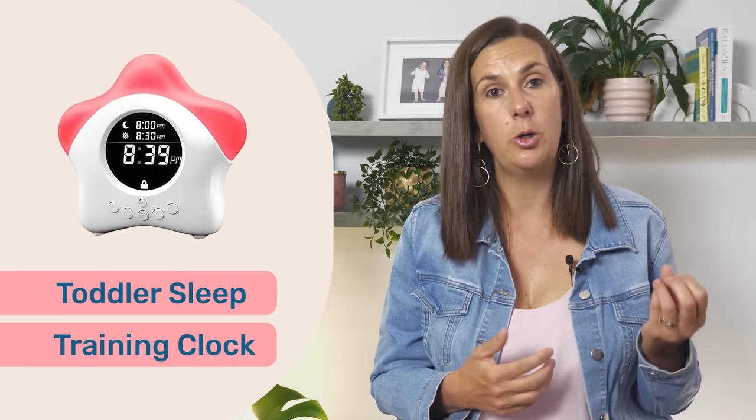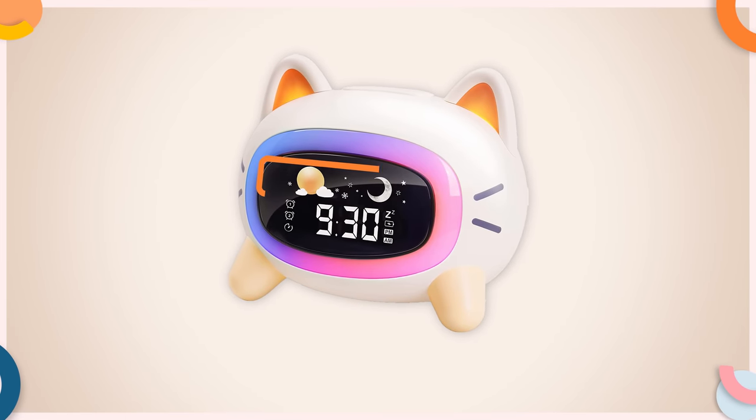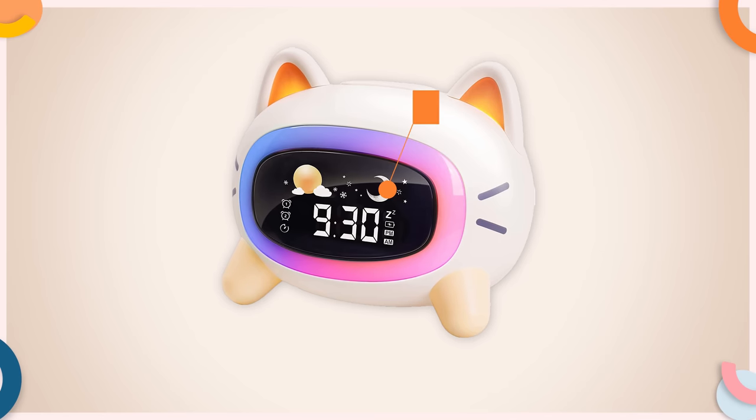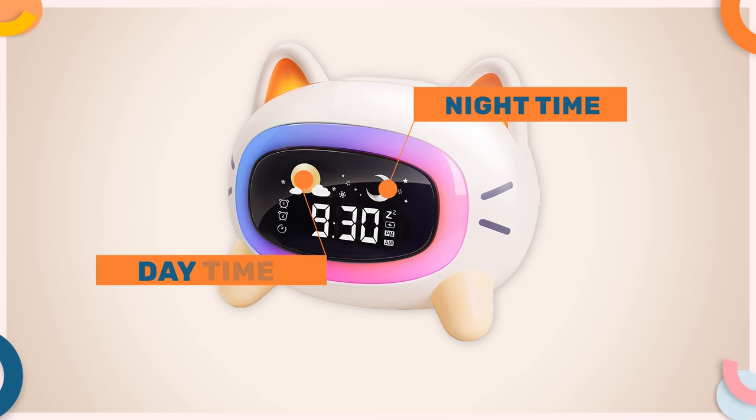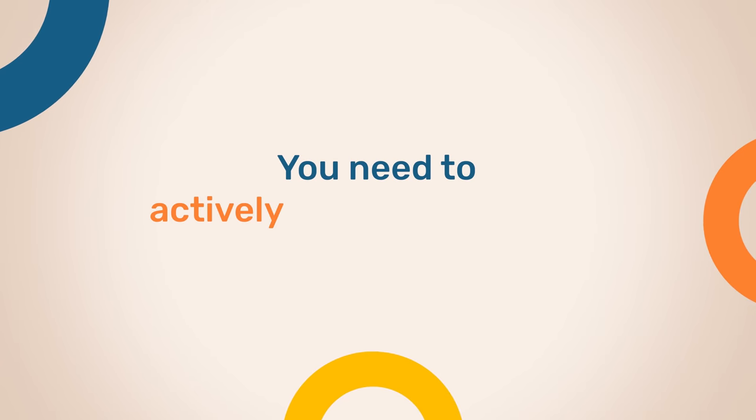A wake-up cue could be something as simple as plugging a nightlight into a timer that turns on at the desired wake-up time each morning, or you could use a toddler sleep training clock. These clocks provide a visual cue in either the form of a picture, a color, or both, to indicate that it's either nighttime and your toddler needs to stay in bed, or it's time to wake up and they can get out of bed. For these wake-up cues to work, you need to actively teach your toddler how to use them. Start by showing them what the nighttime cue is and state that when they see this picture or this color, they stay in bed. Then show them what the wake-up cue is and teach them that when they see that color or picture, they can get out of bed.